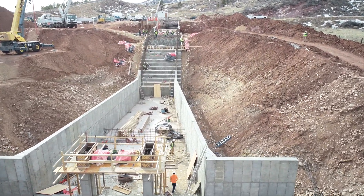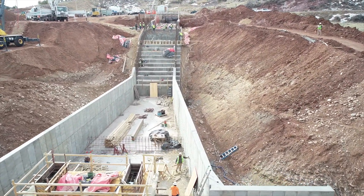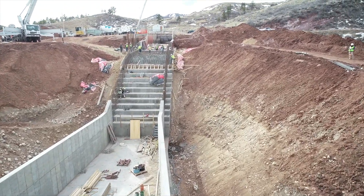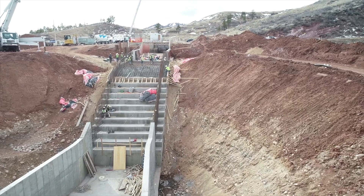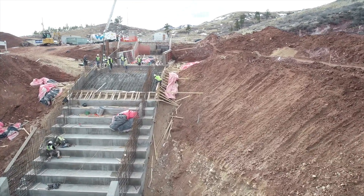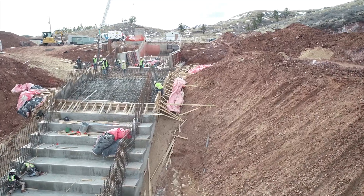With the new structure in, we can actually put in stop logs, so if operations and maintenance needs to get in for anything, we can put the stop logs in and pump the water out of the structure into the river without having to put a cofferdam in.